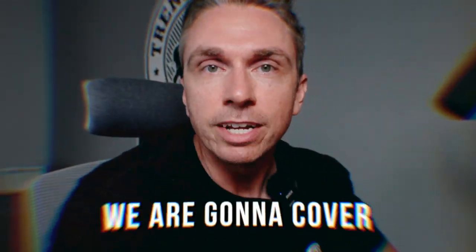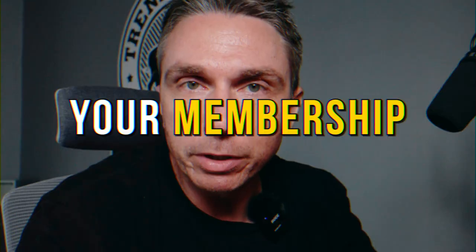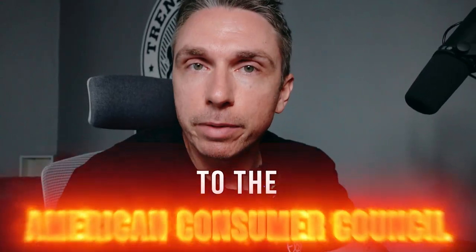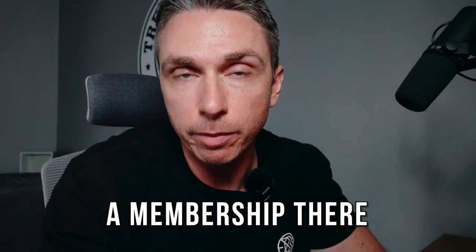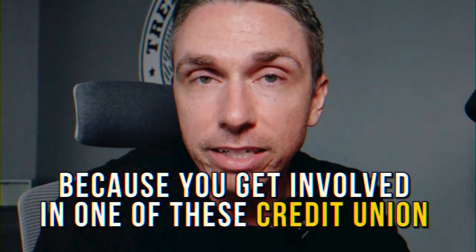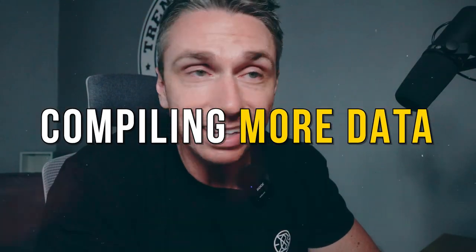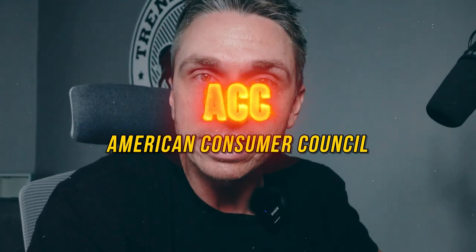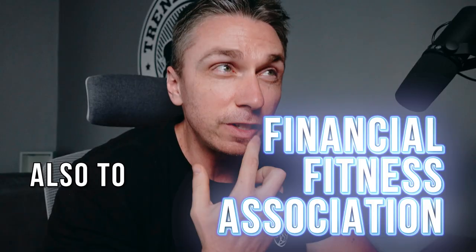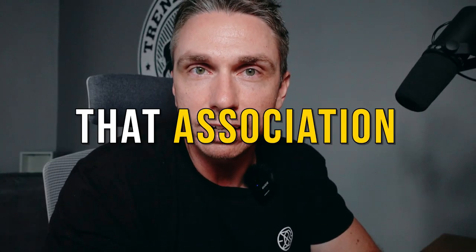What's up YouTube? In this video we are going to cover 10 credit unions that you can join right now with your membership — one you probably already have — to the American Consumer Council, ACC. A ton of you on the channel already have a membership there because you've gone and gotten it to get involved in one of these credit unions. We've been compiling more data, and there's also the Financial Fitness Association, with six credit unions you can join through that association.